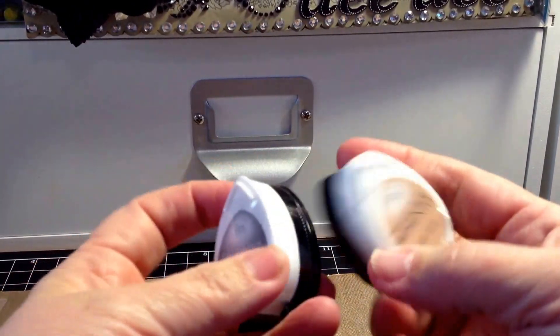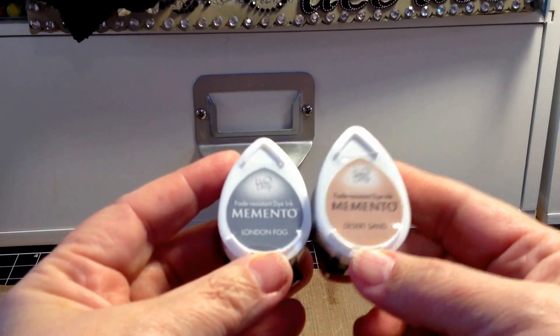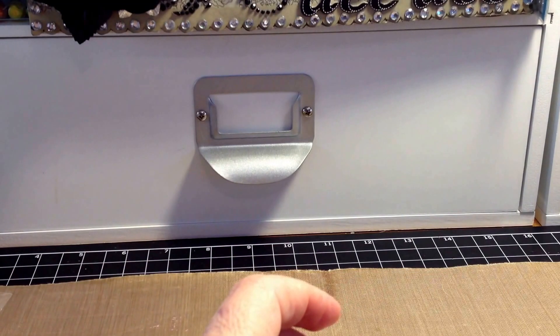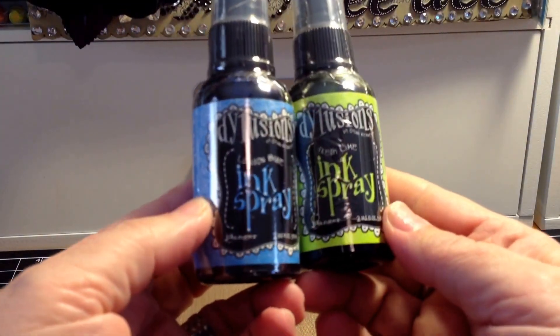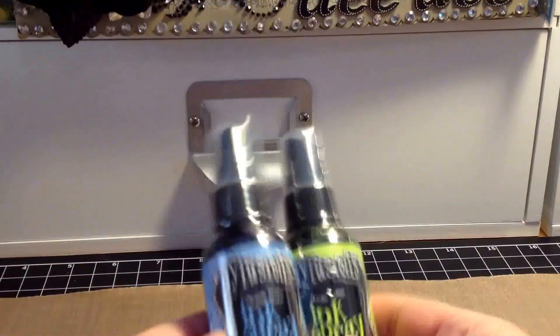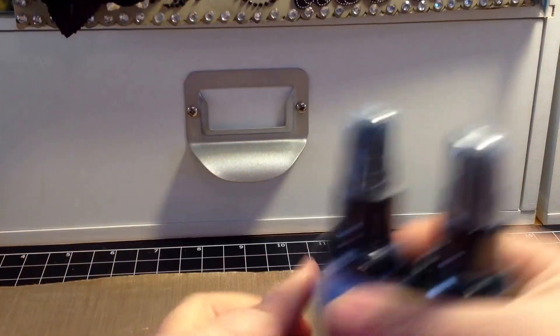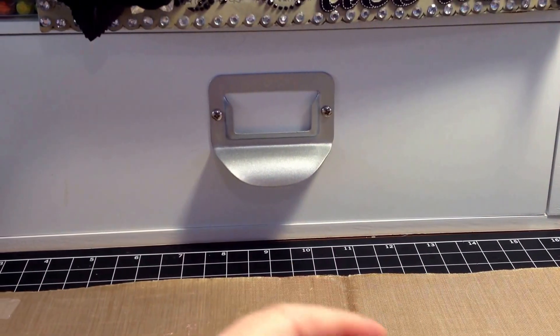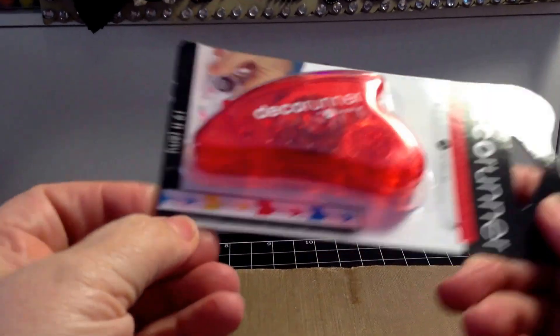These Dew Drops in Desert Sand and London Fog were 50 cents. I got two Delusion Sprays in London Blue and Fresh Lime — those were a dollar. This Deco Runner in the Arrow Pattern was also a dollar.